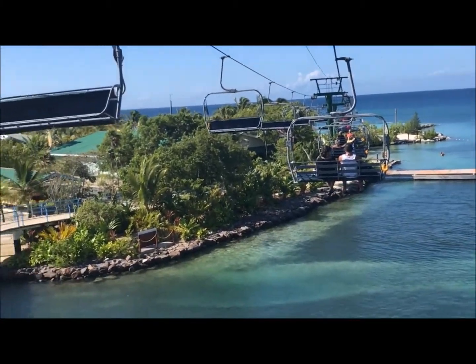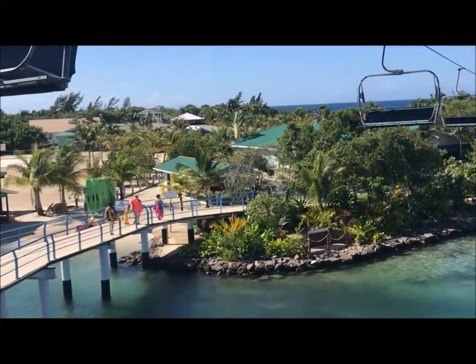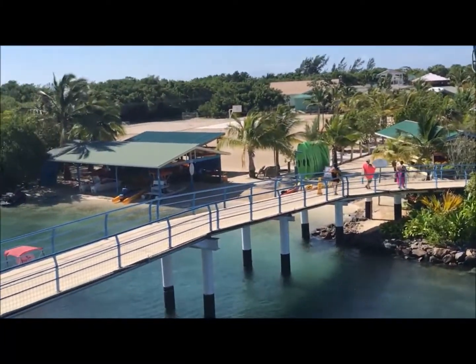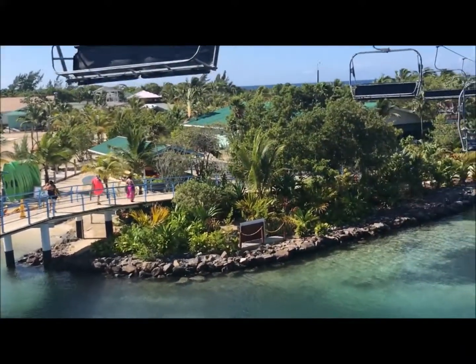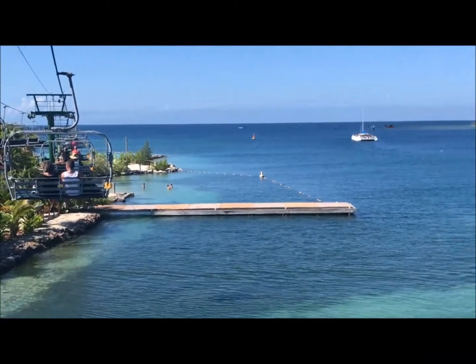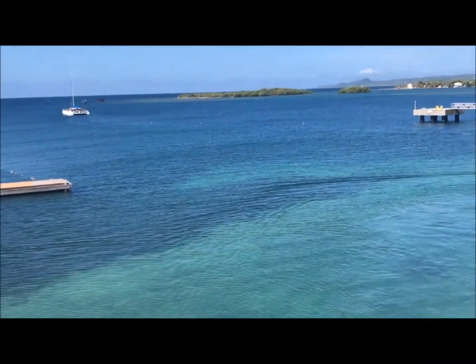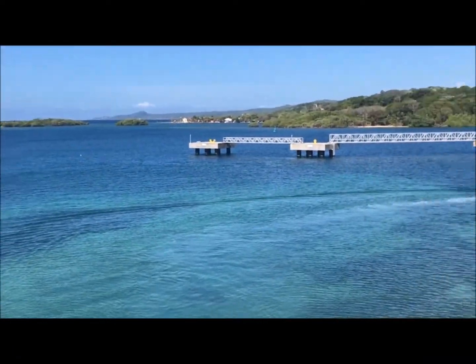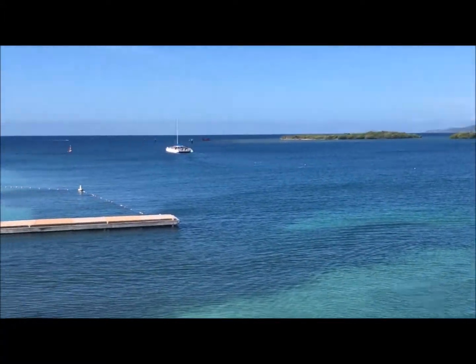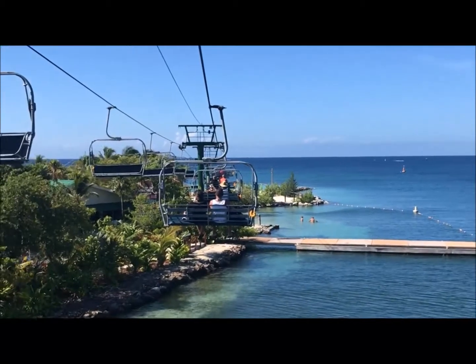Normally I would say why pay $14 when you can walk it, but this is kind of a fun, cool ride. That's the end of the pier that the ship is docked to, so you kind of go around the bay and can't get to the same picture.